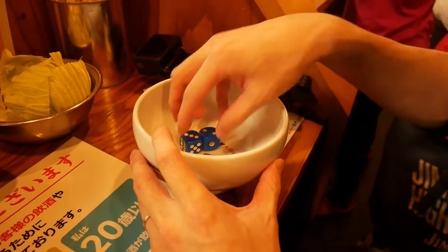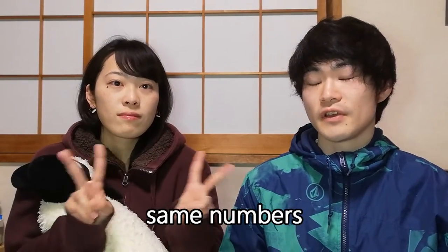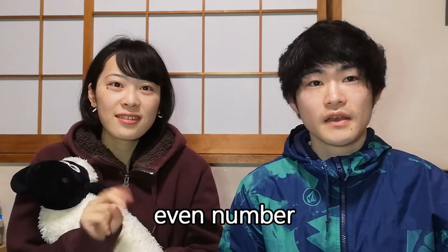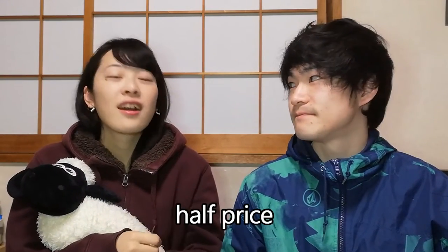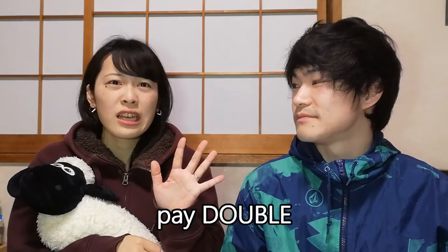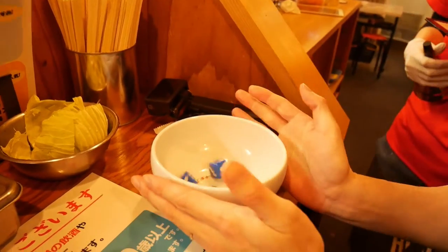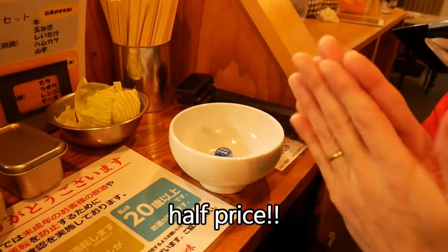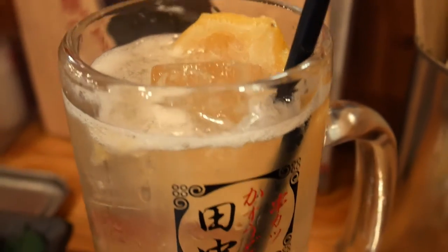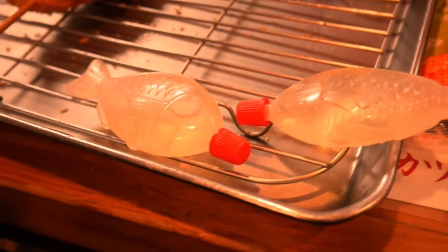Now I'm trying something — you roll two dice. If the numbers are the same, you can get one drink for free. If the total is an even number, you can get one drink for half price. But if it's an odd number, you have to pay double — but for a double size. I rolled an even number, so I got this drink for half price. The glasses look cute, but the content is tequila!